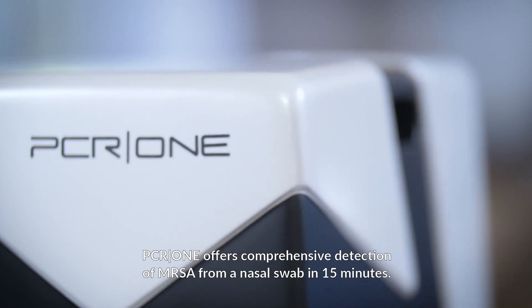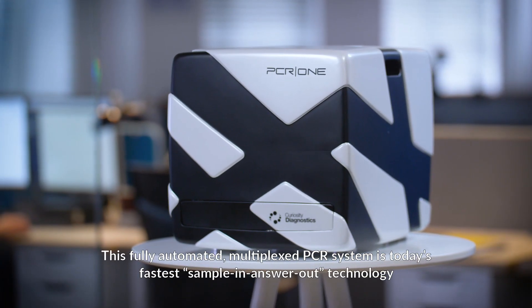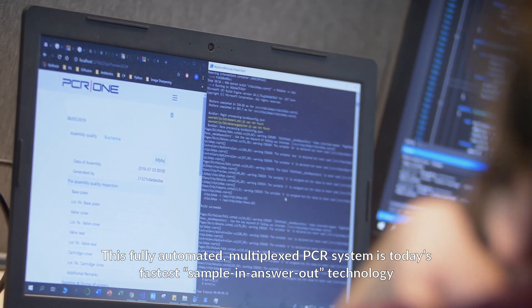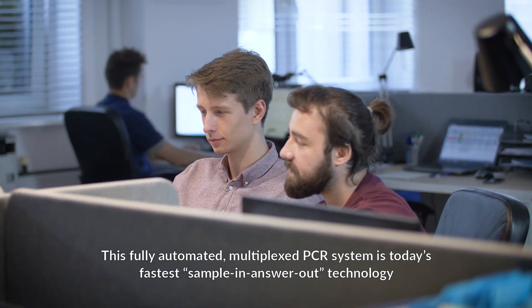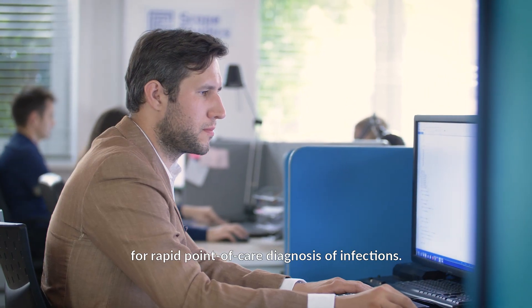PCR-1 offers comprehensive detection of MRSA from a nasal swab in 15 minutes. This fully automated multiplexed PCR system is today's fastest sample-in-answer-out technology for rapid point-of-care diagnosis of infections.